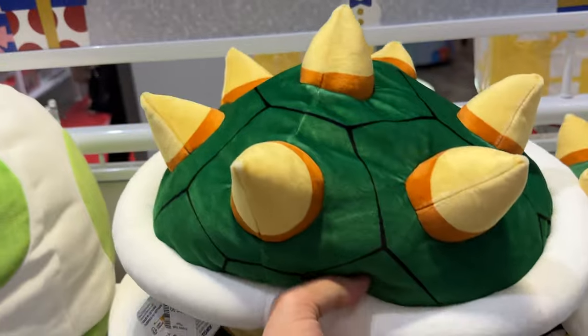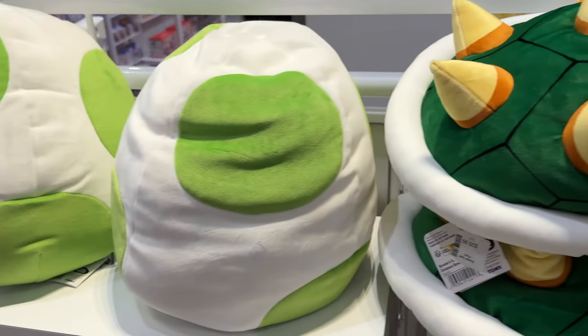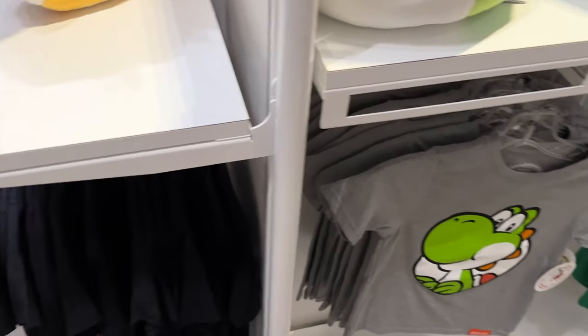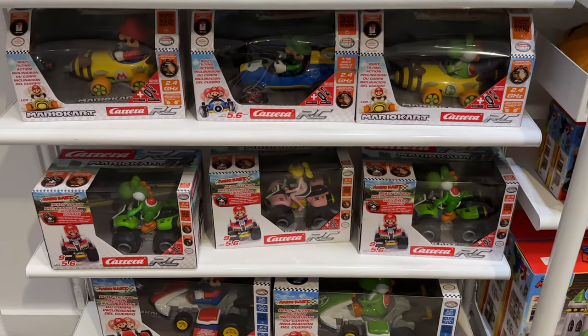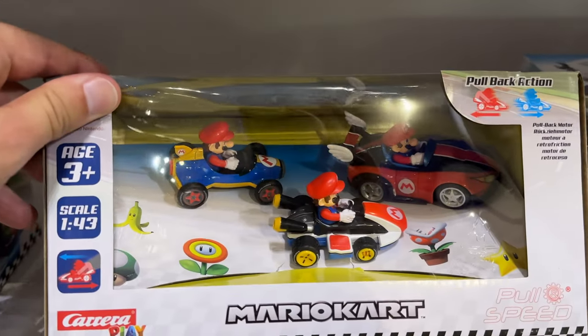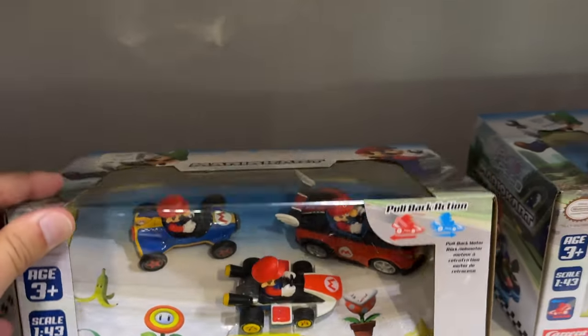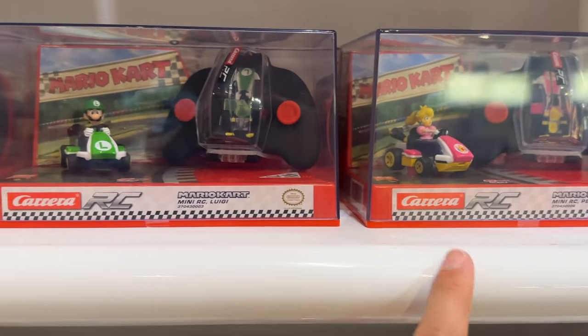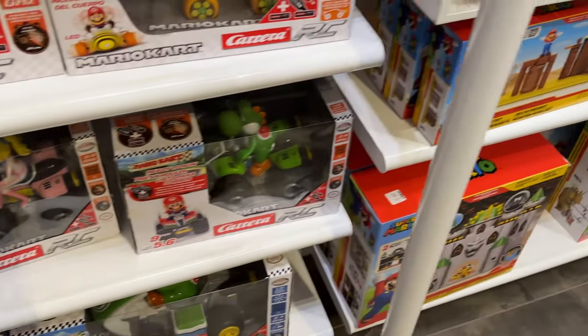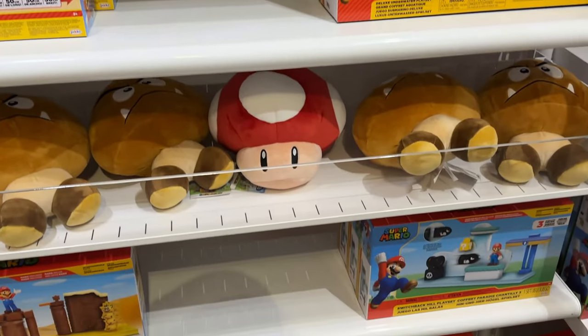Look at the shells — the pillows. Some of this stuff I think has been at Epcot in that Japanese store in the World Showcase. You can actually play real life Mario Kart. This is incredible. Some of these are remote controlled though.